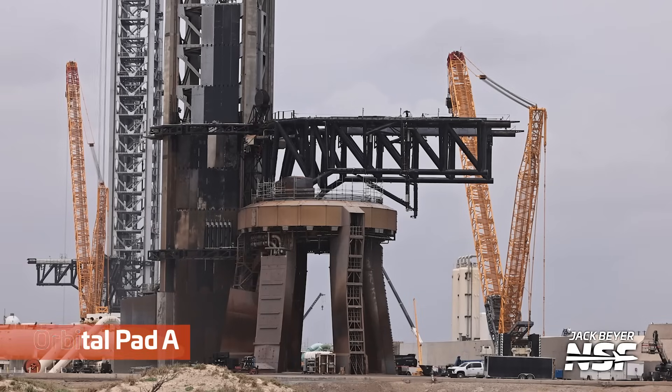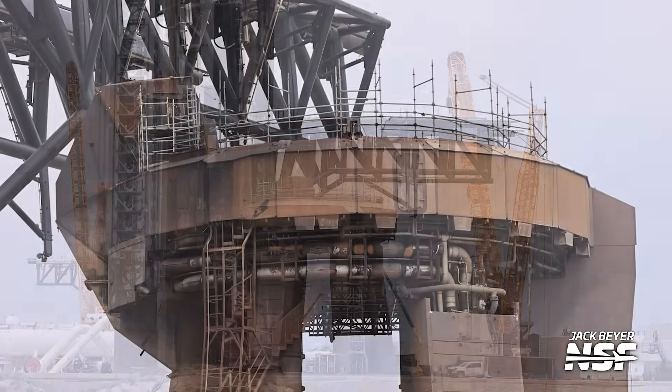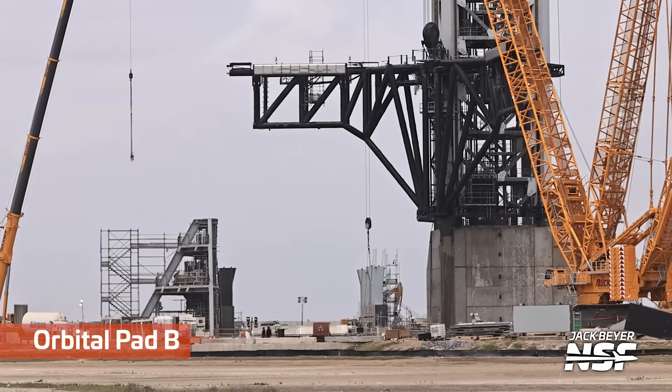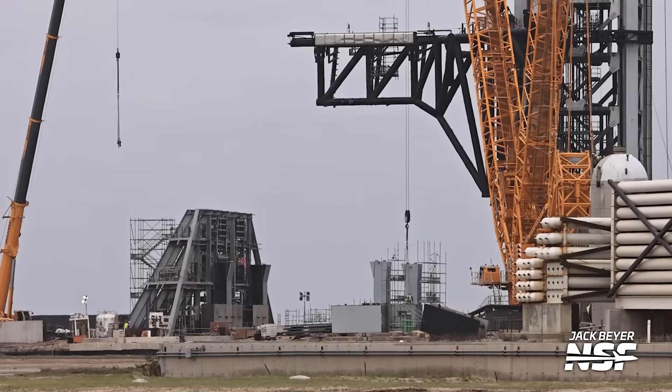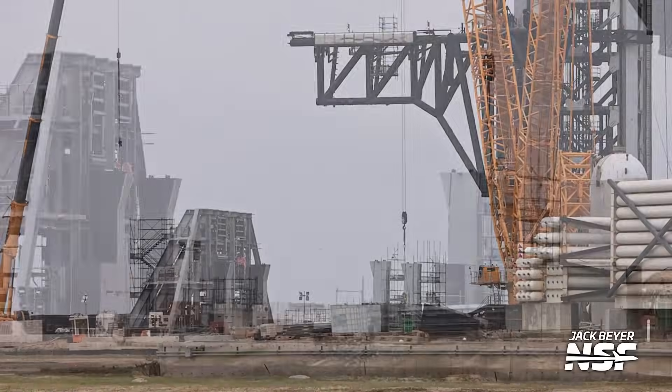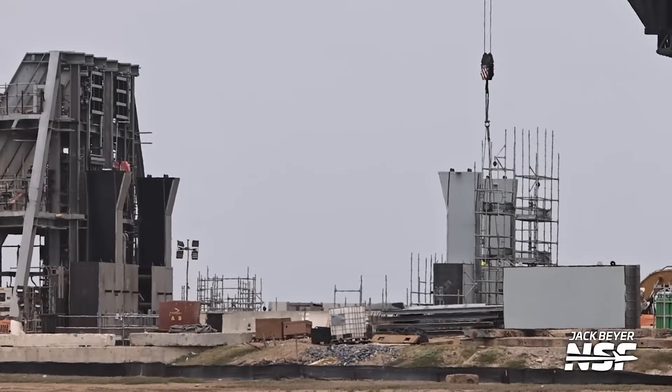Jumping back over to Pad A — Pad A is going to look old school and kind of busted, honestly, when they get Pad B going. Pad B is going to be the new hotness, especially after they do an engine test on it. But Pad A is going to look old and just rusty, not maintained — like the dirty underbelly of Cloud City with all the little pipes and stuff hanging down.